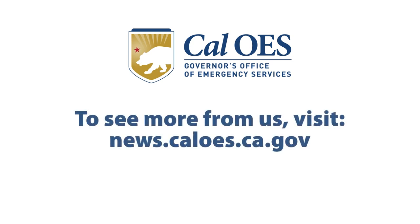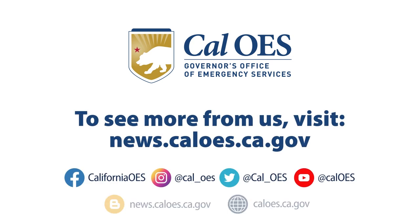For more safety tips, visit news.caloes.ca.gov and follow us on all our social media platforms.